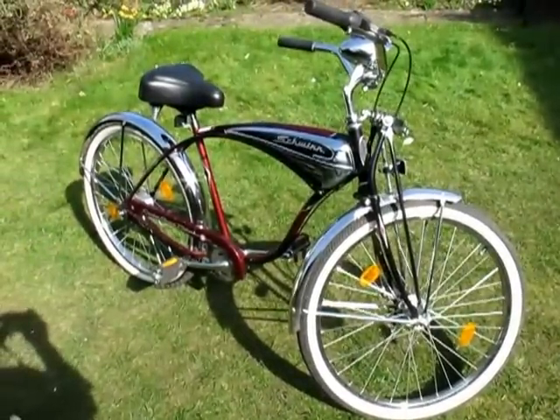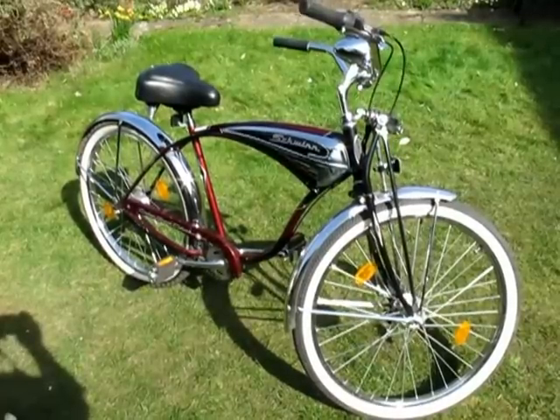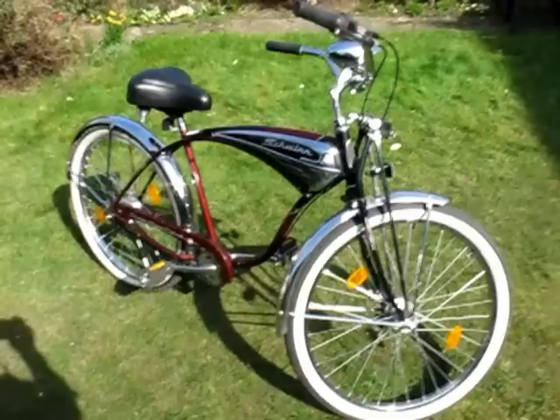When I bought it in 1996 I rode it for about an hour and put it away in the shed, until about a month ago when I realised what a really nice bike it is.